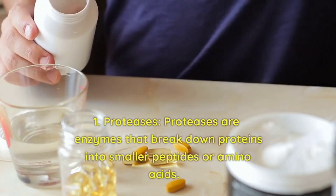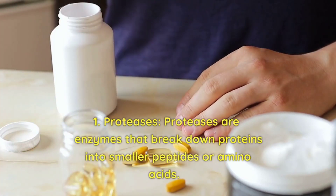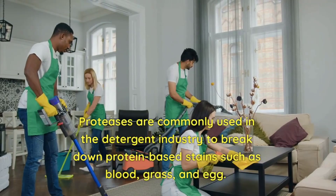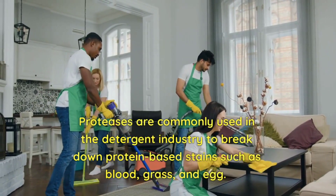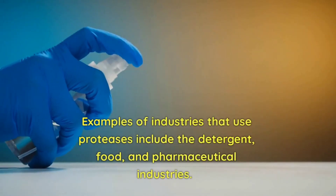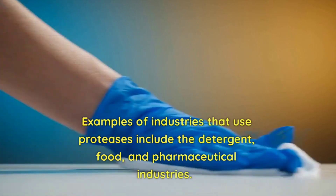1. Proteases. Proteases are enzymes that break down proteins into smaller peptides or amino acids. They are commonly used in the detergent industry to break down protein-based stains such as blood, grass, and egg. Examples of industries that use proteases include the detergent, food, and pharmaceutical industries.